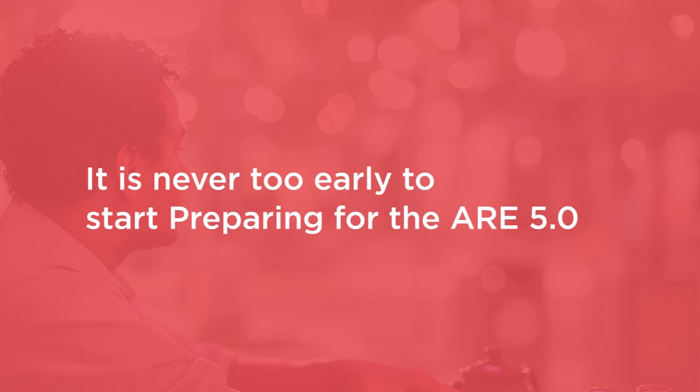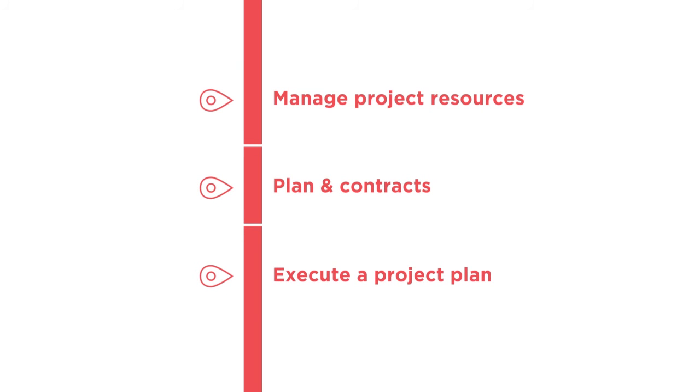you'll be prepared for questions on how to manage project resources, how to plan for project logistics, what contracts we use and how to use them, and how to properly execute a project plan. I look forward to helping prepare you for the ARE project management exam. Good luck in your studies and I'll see you on the inside.